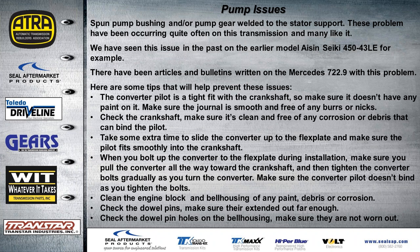Pump issues are probably the number one call on the tech line lately for this vehicle — spun pump bushing, or the pump gears are welded to the stator support, causing massive damage in that area. This happens quite often on this transmission and others like it — we're seeing it a lot on the 5R110s, the earlier Aisin Seikis, and the 450-43LEs. There have been articles and bulletins written on the Mercedes 722.9 having this problem. Often it shows up right after rebuild: the unit is on the lift being filled up, fluid starts pulling out the front, the bushing has spun and the pump is wiped out. Sometimes a replacement pump fails again within a few minutes.